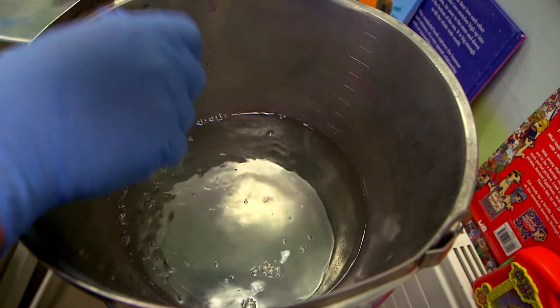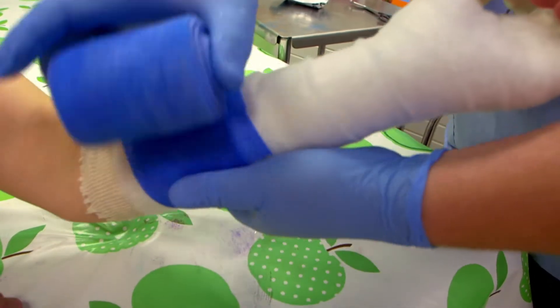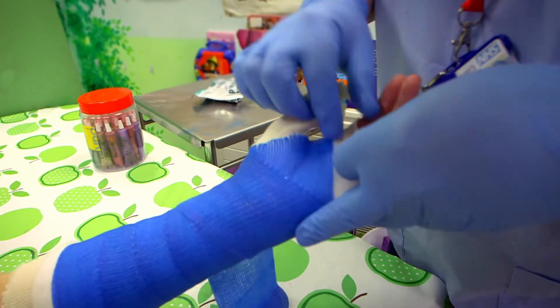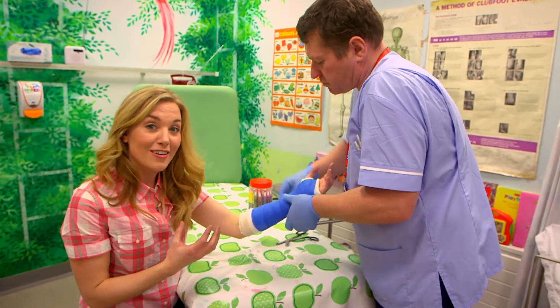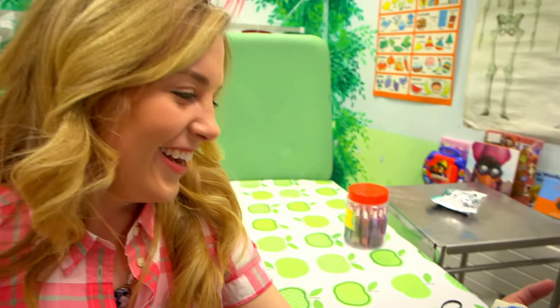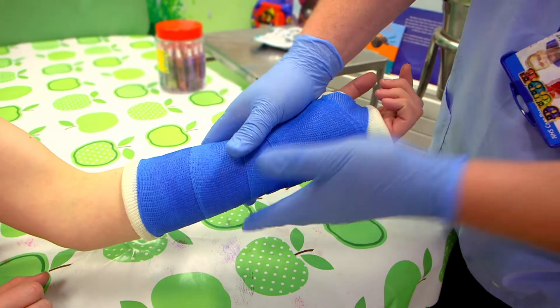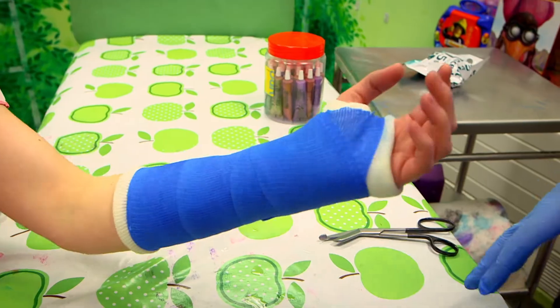First, Sean has dipped the bandage in water, and that's made it easy to work with. It's sticky, so it sticks to itself as it's being wrapped around my arm. It does feel really warm — it's a lovely, cosy, snuggly feeling. And the bandage sets really quickly. That means it goes hard, and that's what will protect my bone and help it to get better. Sean smooths the cast out, and then he's finished. My arm feels really protected and safe. I love the colour too — you can have all sorts of colours: red, green, how about pink? What's your favourite colour? I think I'll stick with blue.